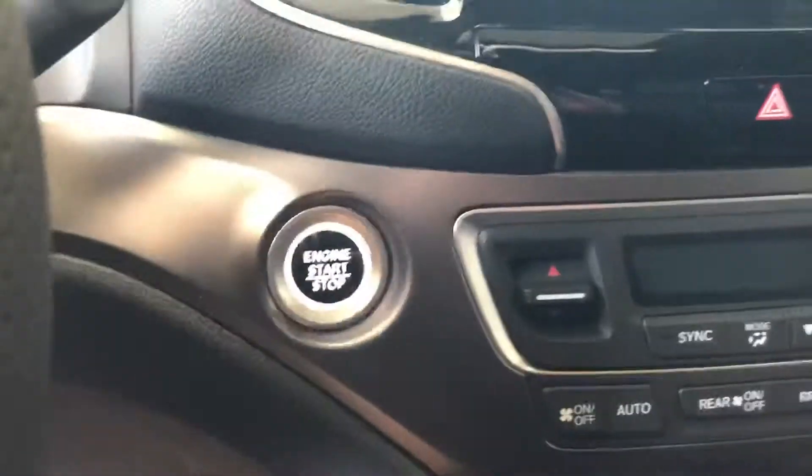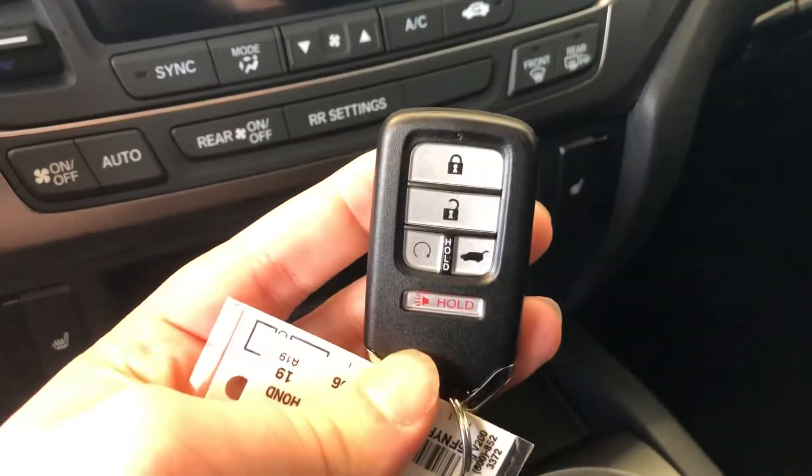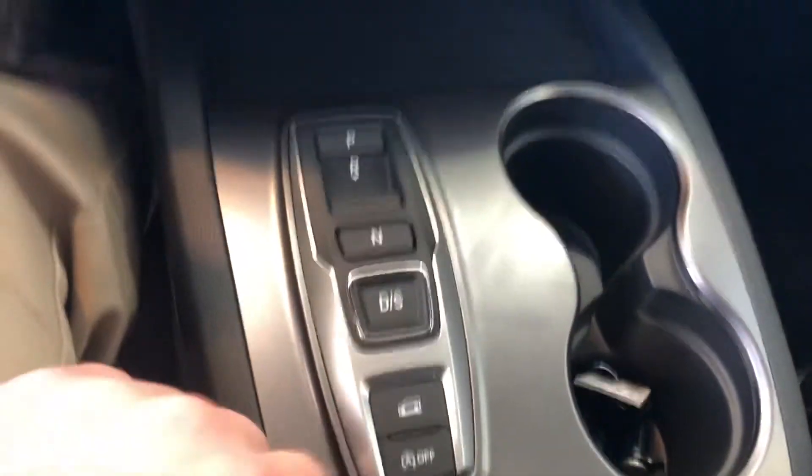Your heated seat controls, push-to-start, and a built-in remote starter on both key fobs that you're going to get. And then your push-button shifter with intelligent traction management.